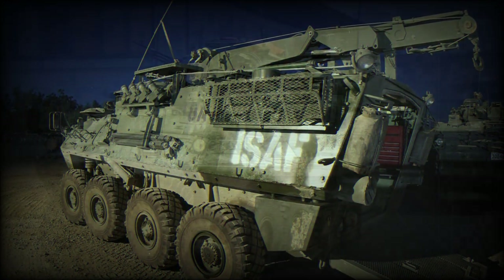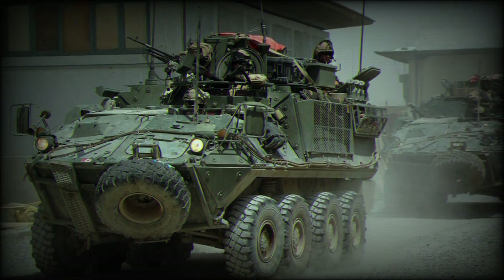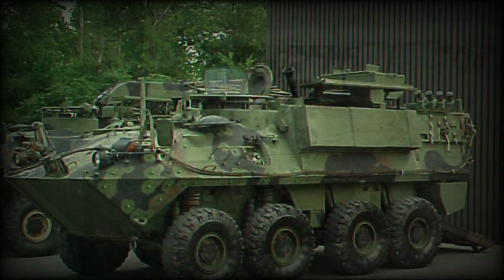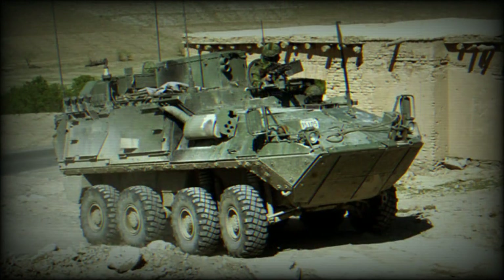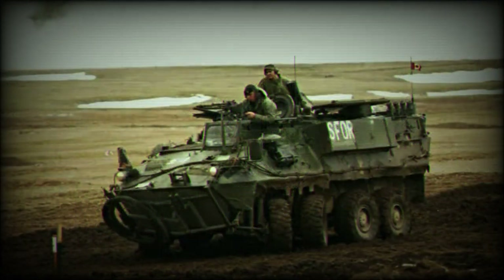The Bison follows the same general lines as the Mowag Piranha but with many detailed differences. The main one is a rail system along the floor which allows entire suites of equipment to be removed or installed within a short time, permitting the base vehicle to be used for many roles. Furthermore, the vehicle has its turret removed and a raised roofline.